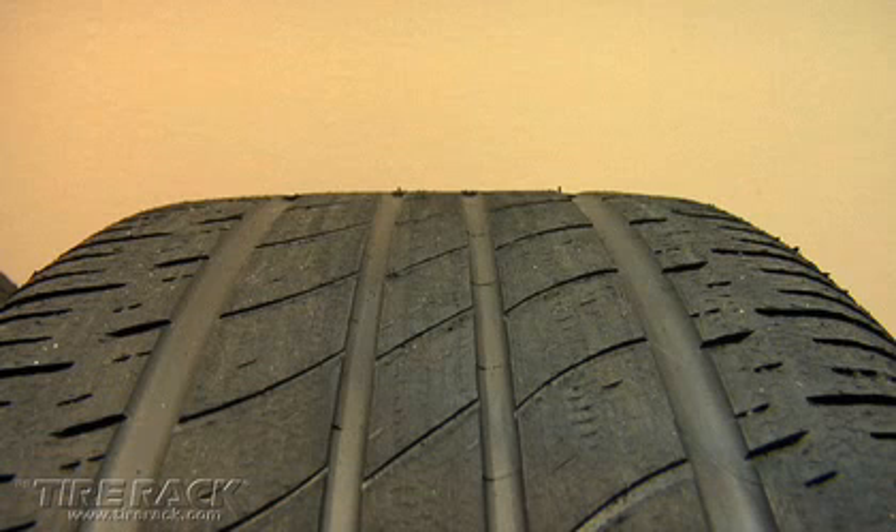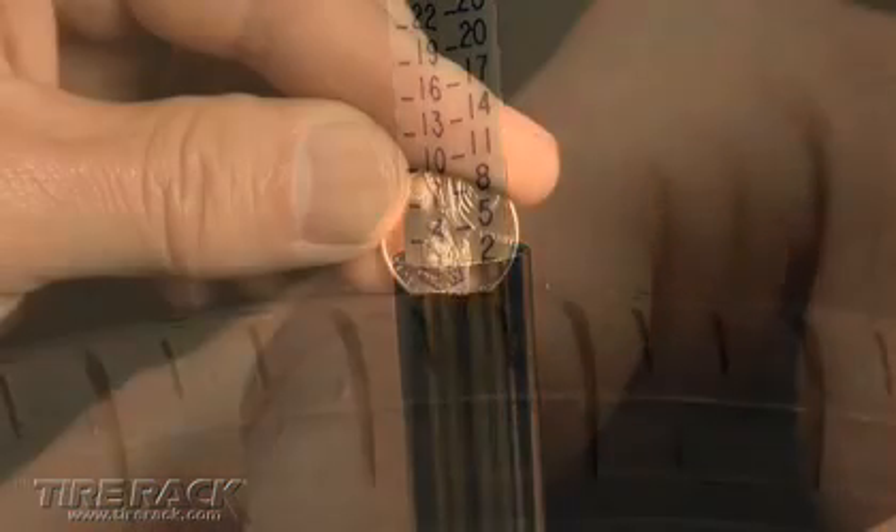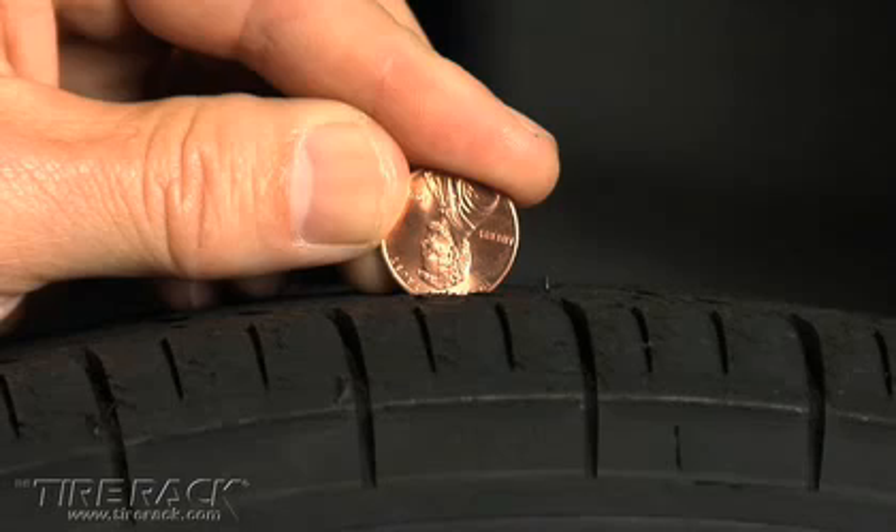Water flow is further reduced as the tread grooves of a worn out tire reach minimum legal tread depth. Our test tires had 2/32nds of an inch of remaining tread depth — the distance from the edge of an inverted penny to the top of Lincoln's head.